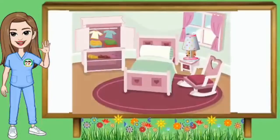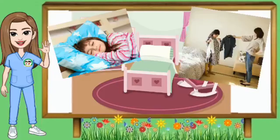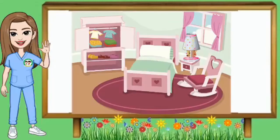Dumako naman tayo sa kwarto o bedroom. Ito ay kwarto o bedroom. Mayroon ka bang sariling kwarto? Makakakita dito ng kama o bed, unan o pillow, kumot o blanket, upuan o chair, side table at lampshade, kabinet at mga damit. Ang gamit ng bedroom — dito tayo natutulog. Maaari ka rin magbihis dito, o kaya naman ay mag-aral. Yan ang kwarto o bedroom. Ngayon kunin at kulayan mo ito.